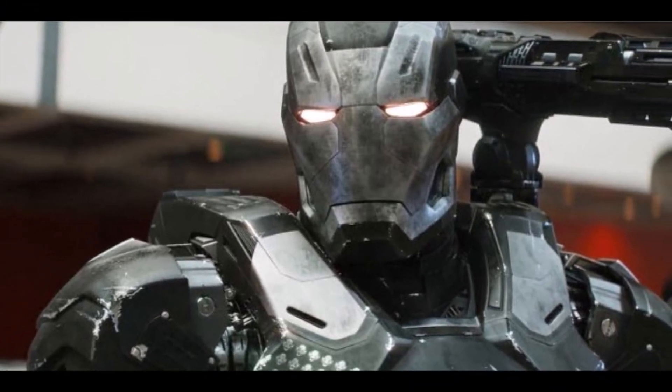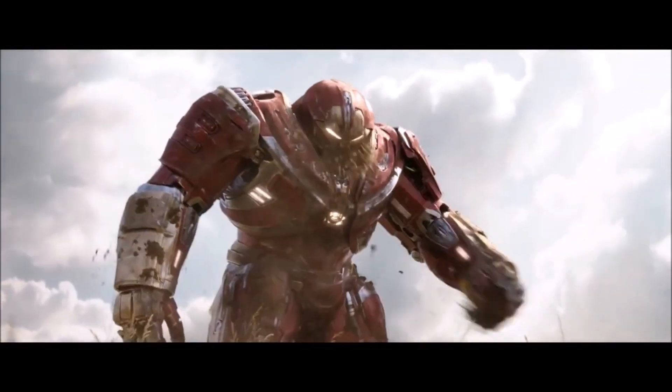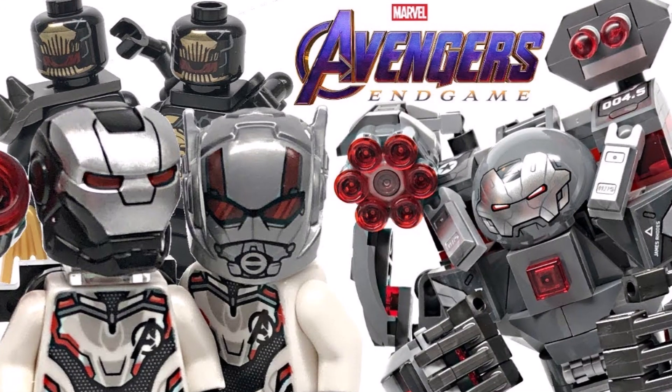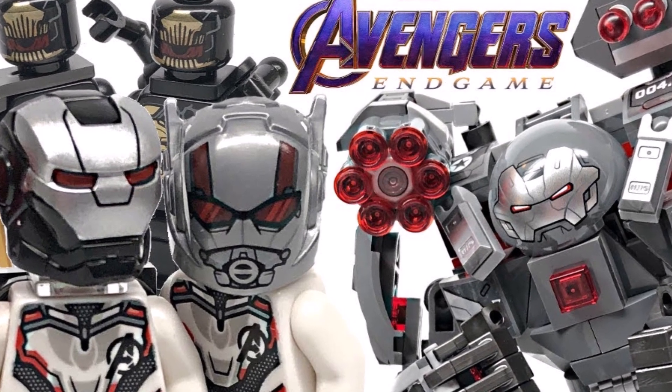First off though, it is established now that the Hulkbuster Mark II will in fact be appearing in Avengers Endgame thanks to this foreign poster. However, I believe thanks to various LEGO leaks that we know War Machine will build a Hulkbuster armor of his own, known as the War Buster — or at least that's what the fans are calling it right now.